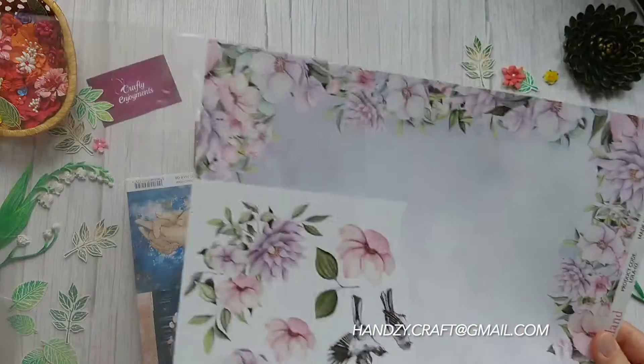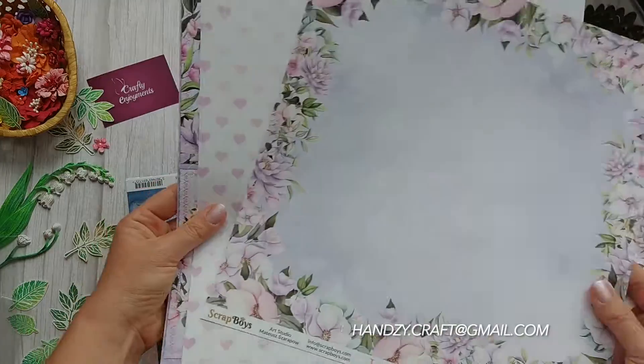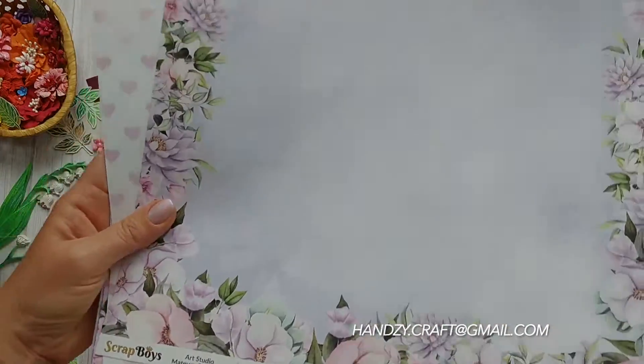The next collection is yet again from Scrubboys. It's called Loveland. This is very tender, calm and beautiful.